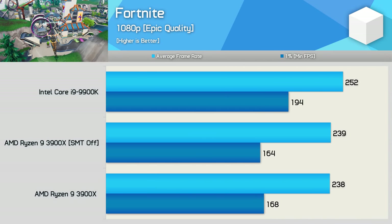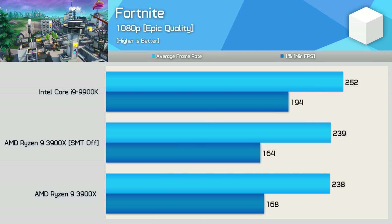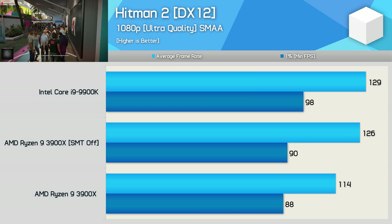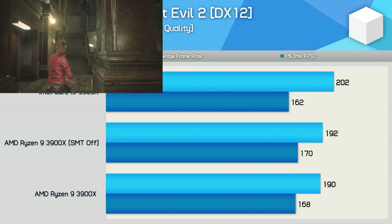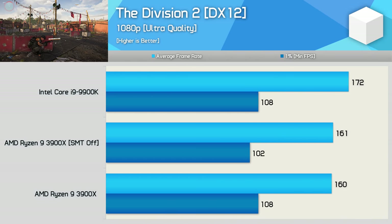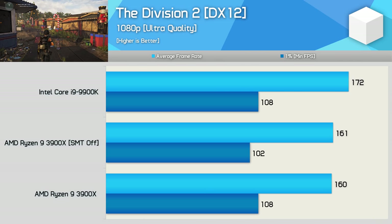Fortnite is the kind of game I'd expect disabling SMT would help with, and that looks to be the case — well, sort of. Frankly we're looking at results that are pretty well within the margin of error, so not much more to say here. Hitman 2 is always quite an interesting title — here we saw a rather large 10% improvement for the average frame rate, and now the 3900X is just behind the 9900K, though the 1% low performance only improved by a mere 2%. Performance in Resident Evil 2 goes virtually unchanged — a 1% change is within the margin of error. Performance in The Division 2 was also pretty much identical with or without SMT enabled for the average frame rate, though we do see a 6% reduction with SMT disabled for the 1% low frame rate, so probably not something you're going to want to do.